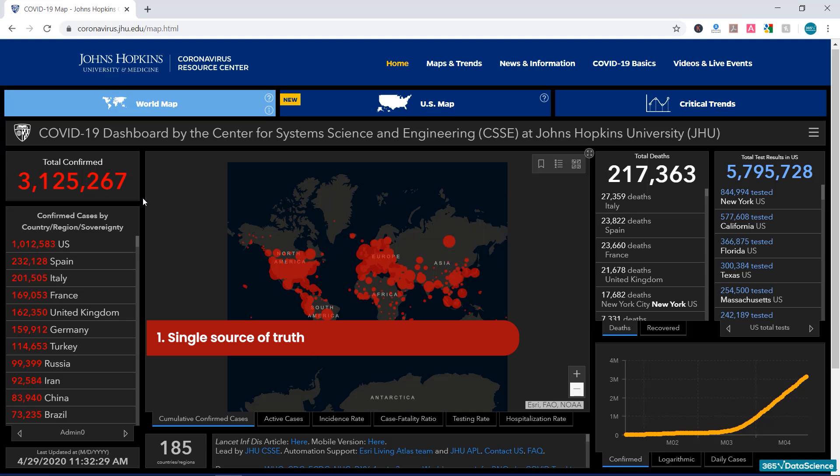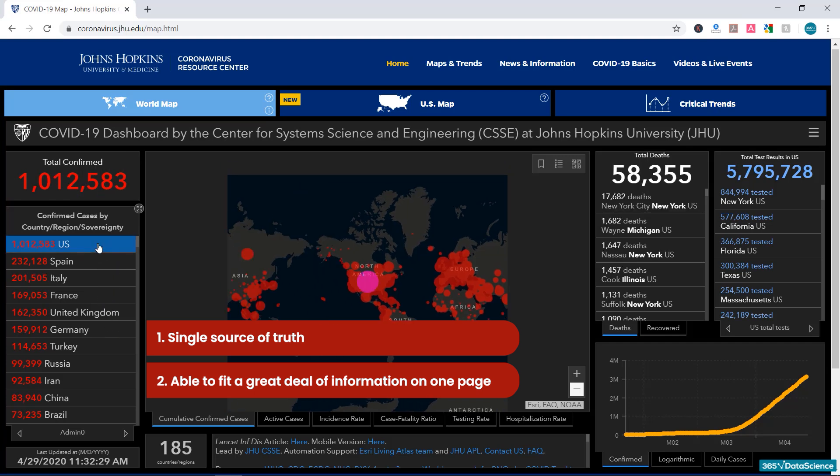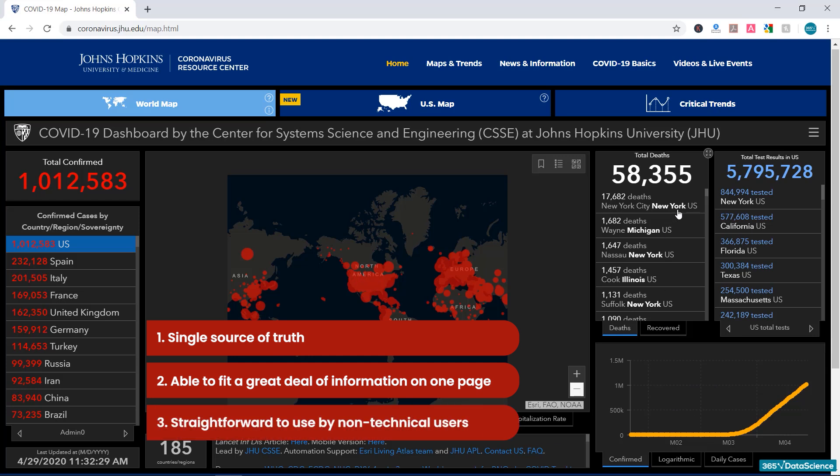Second, a well-crafted dashboard is able to fit a great deal of information on one page and be meaningfully used, even by people with no technical background. The visuals and graphics we see here are pretty much self-explanatory. On the left, we have the total number of confirmed cases globally and a breakdown by country. If I click on any of these territories, the rest of the dashboard information will be updated and filtered accordingly. This makes the dashboard fairly straightforward to use by non-technical users — almost anyone can slice and dice the data at will, which is one of the key advantages of dashboards in general.